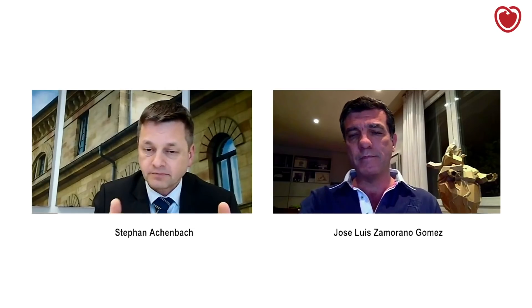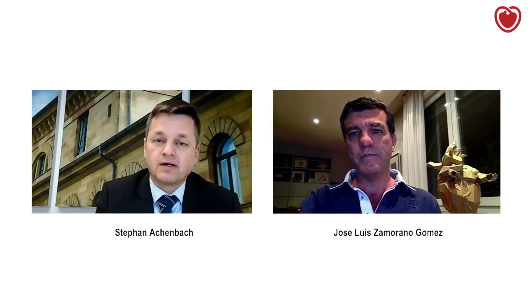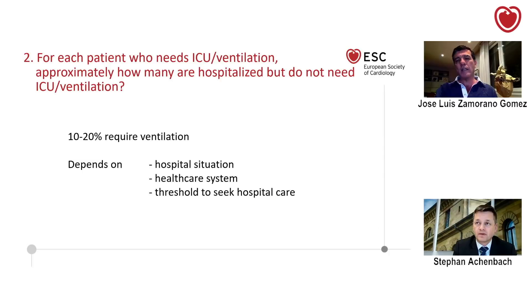But if you plan, what is the approximate ratio — provided you have capacities — of those who need normal ward care versus those who might need to go to ICU? Is it 50% who need to go to the ICU? No, I think it's a lot less. Most of the patients, as I said before, can really be stabilized on the ward and discharged from the ward. I think that 20% is a good number, though it depends on the hospital situation.